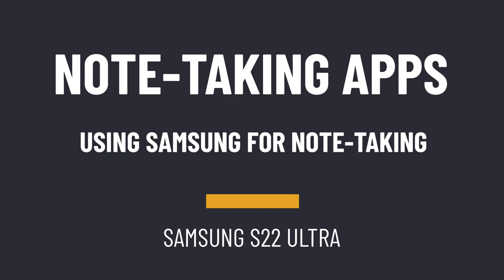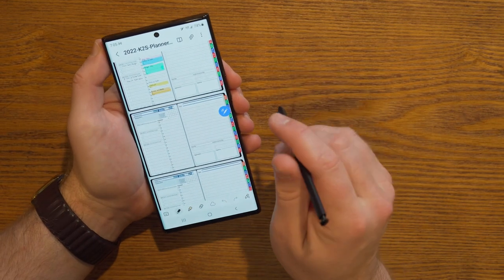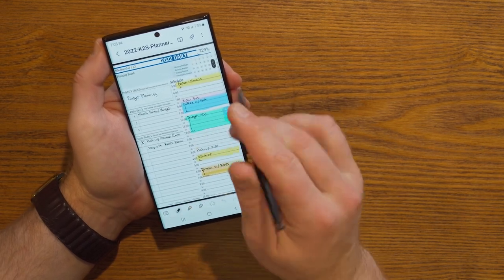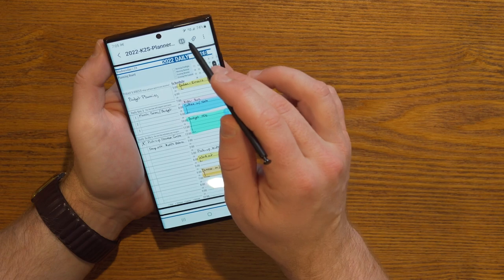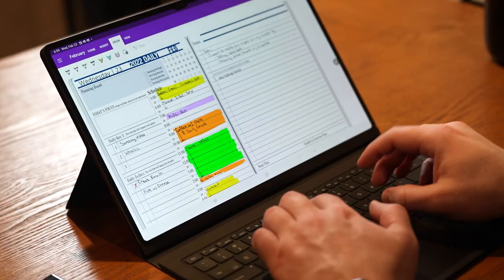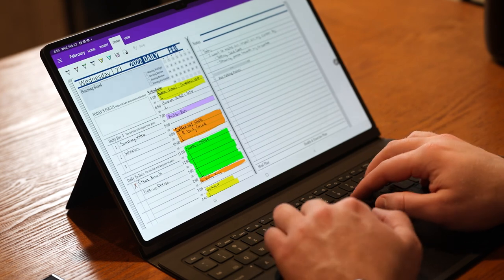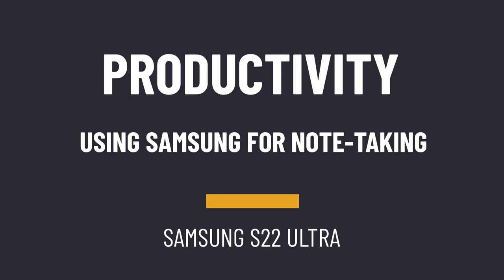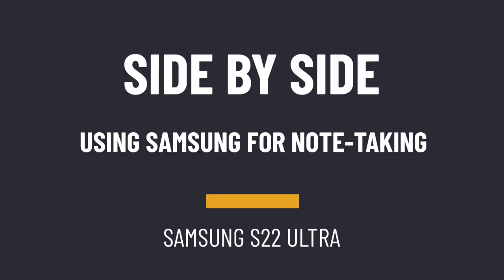When it comes to digital note taking with this device, what is probably my preference? I think the best answer depends on your other devices. If you're only using Samsung devices, Samsung Notes would be great — it's got a lot of power and syncs across those devices. But if you want your notes to sync with Windows machines and Apple devices, then OneNote really is probably still the best experience for you.